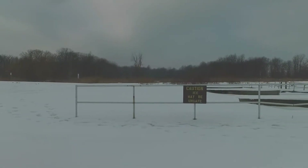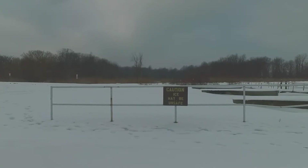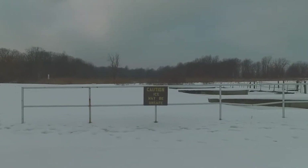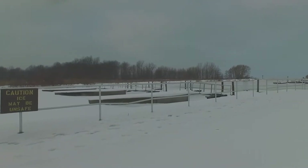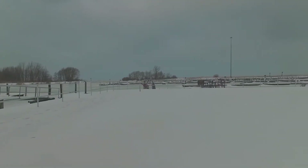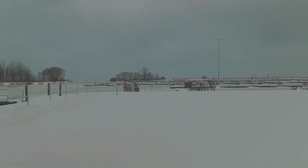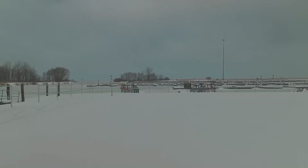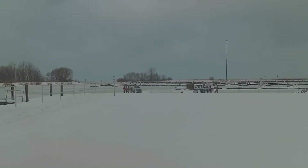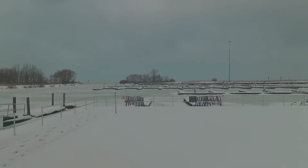The frozen marina and some general views. You see a sign here right in front of you — caution, ice may be unsafe. But at this point, at least the ice in the marina itself is fairly stable and probably would support even somebody of a pretty good size to walk out there, and I suspect there will be ice fishermen.